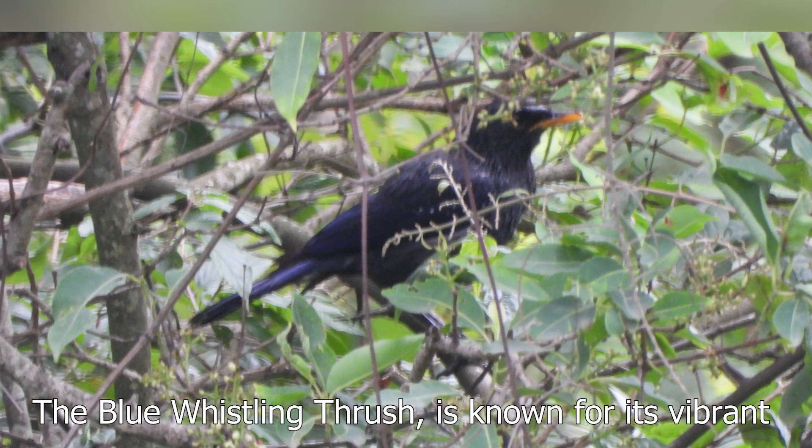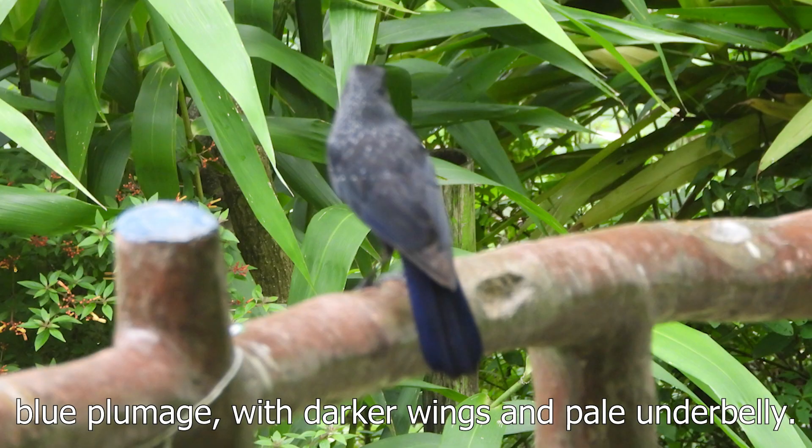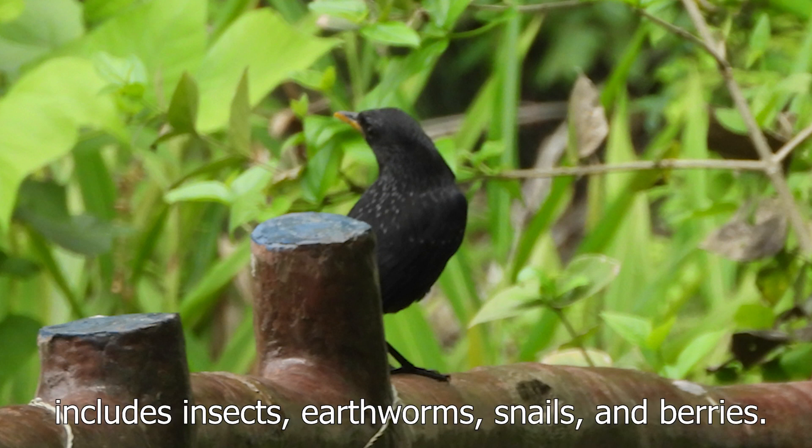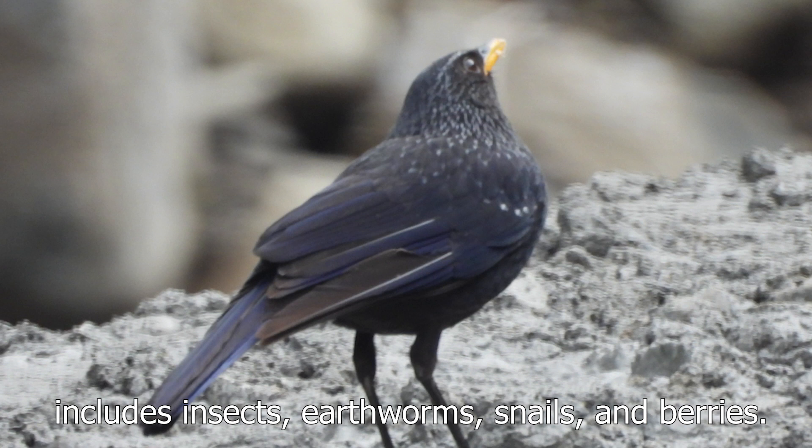The blue whistling thrush is known for its vibrant blue plumage with darker wings and a pale underbelly. These thrushes have a diverse diet which includes insects, earthworms, snails and berries.